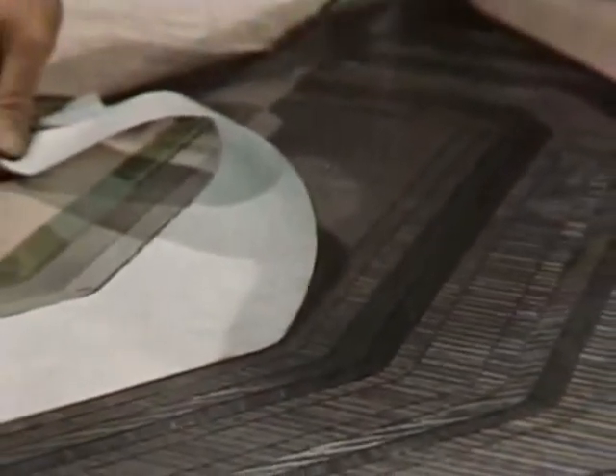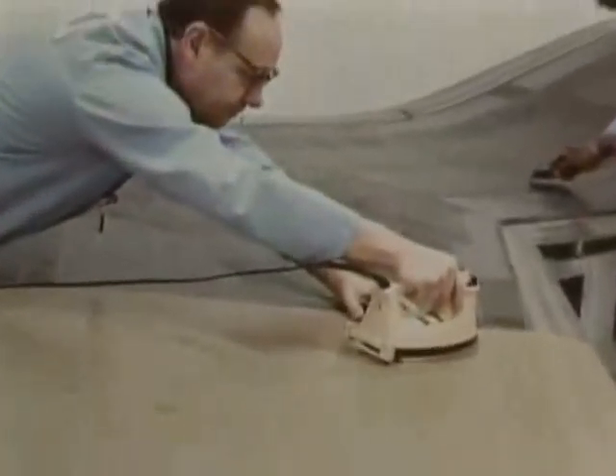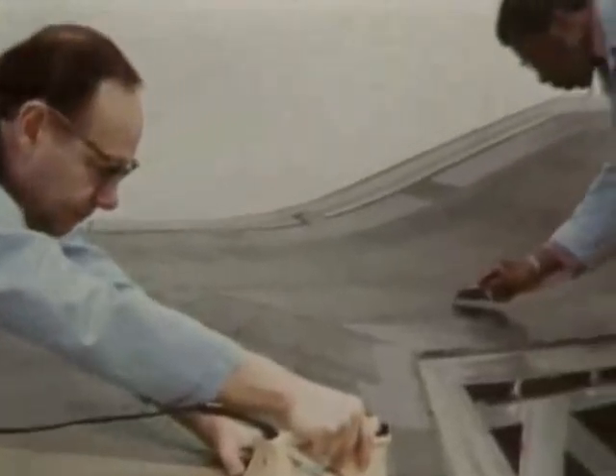The X-29's wing is crisscrossed with 750 composite tapes of such materials as carbon, Kevlar, and glass. The materials are woven in a way to counteract the twisting forces encountered by the wing at transonic and subsonic speeds.